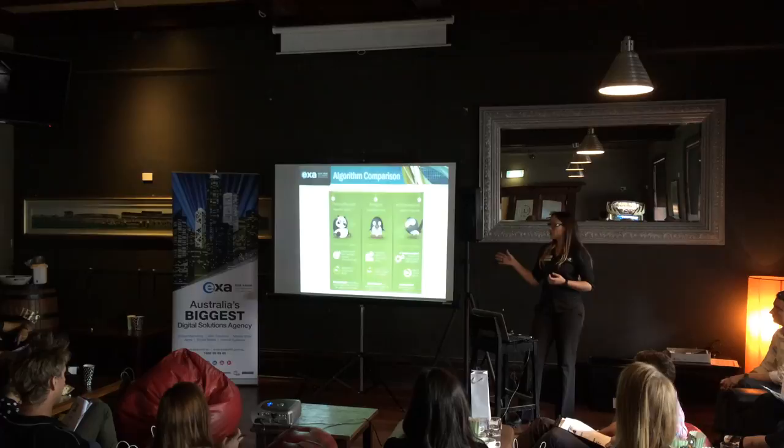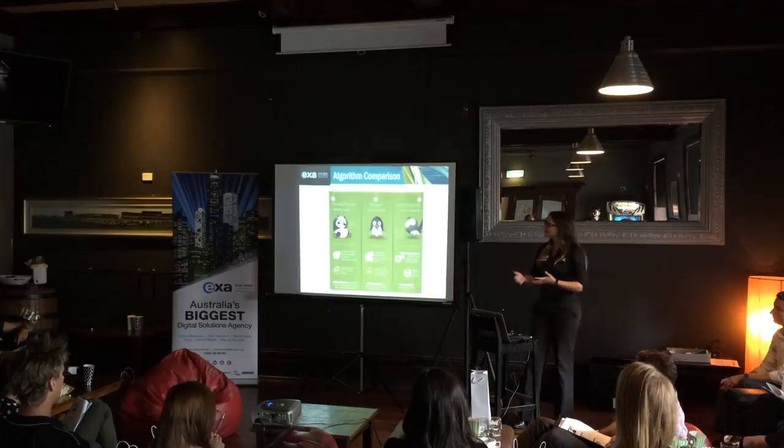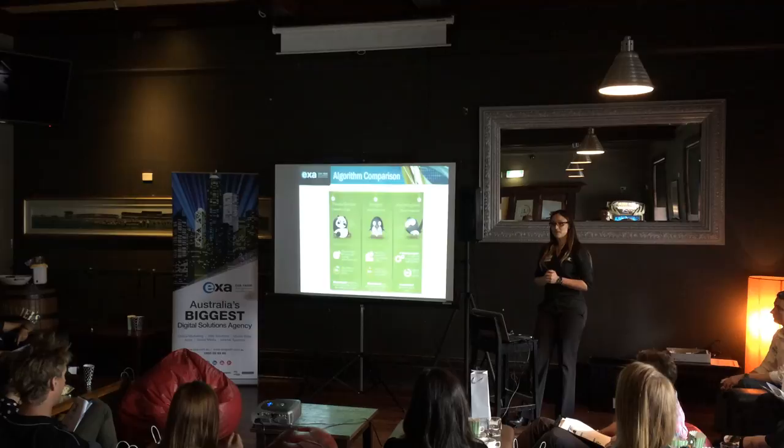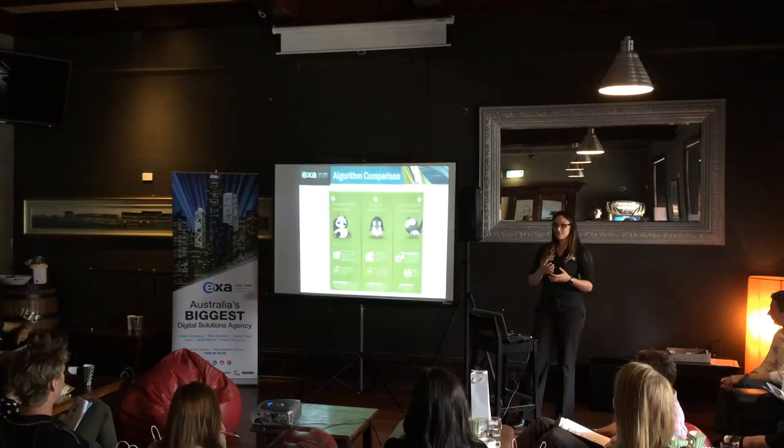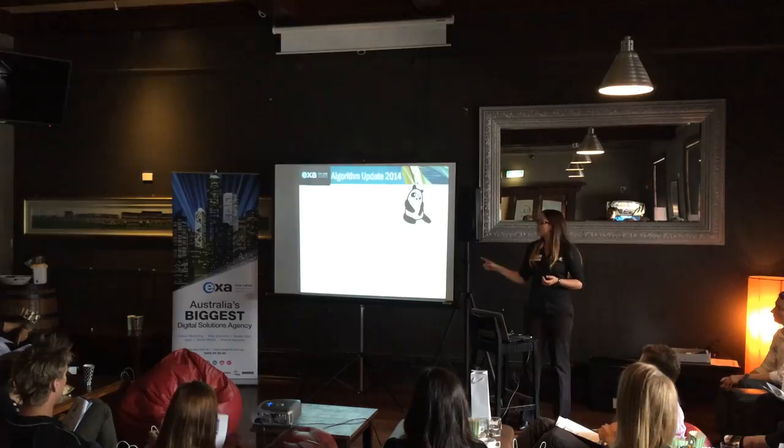There is documentation out there that compares the algorithms. I need to know the differences when meeting with clients, and there are some really good graphics that explain the major differences and highlights of each change. What all these really mean is it's harder for you to rank in Google, because they're getting better at finding the better websites and cracking down on the bad ones.